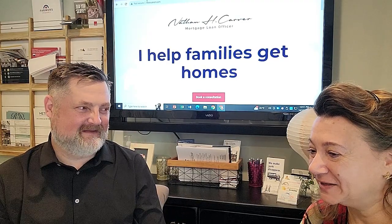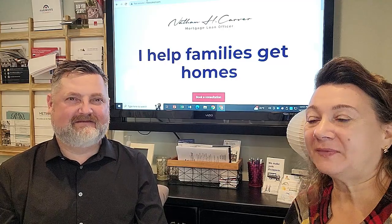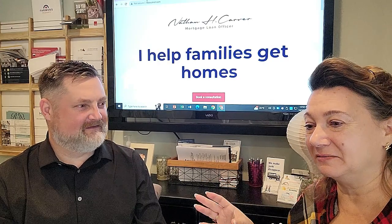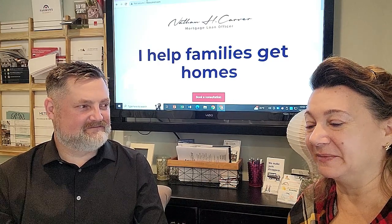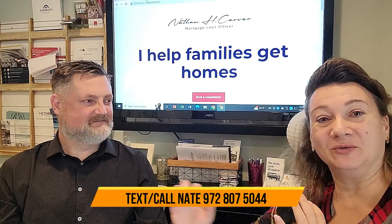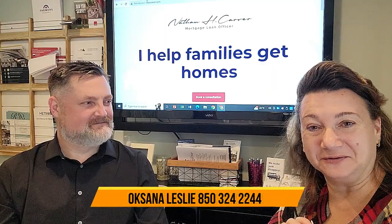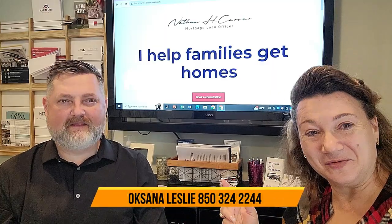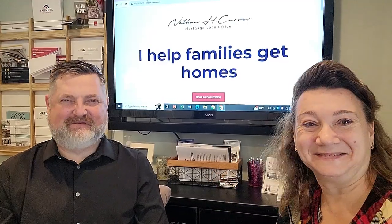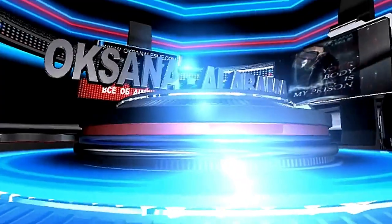Thank you so much, and I appreciate your input. We're going to put Nathan's contact information in the main comment, including his phone number. Don't hesitate to reach out about your VA loan — we've got to talk to the Mortgage Guy. I appreciate that, I'll take care of you. Thank you. Sweet home Alabama!